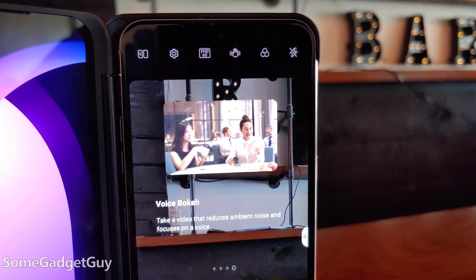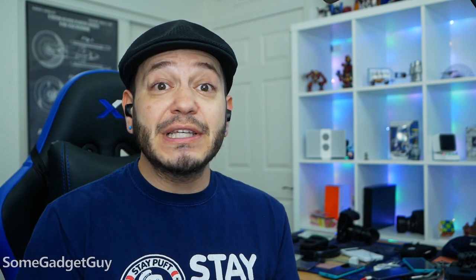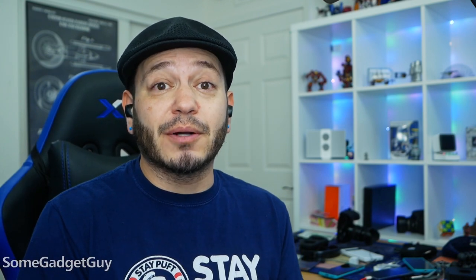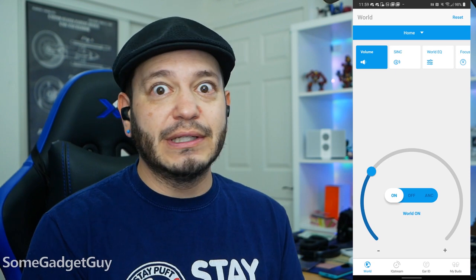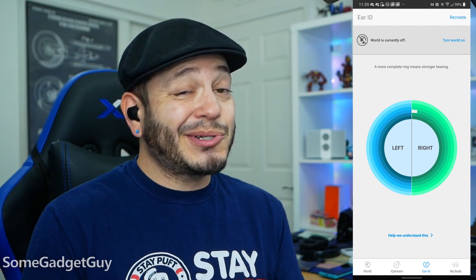Think about a voice bokeh mode or audio zoom mode on a camera, but processed in real time in the earbud — and they work surprisingly well. The best part of this is how granular your controls are. Hearing loss is not a one-size-fits-all solution — very much the opposite. Everyone facing some degradation has unique issues they need to correct for.